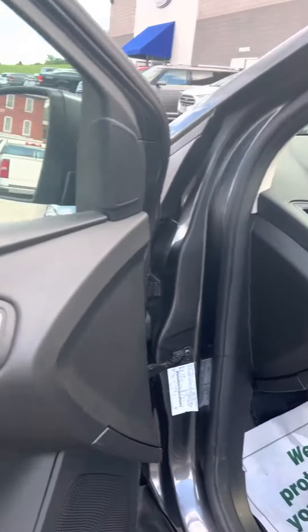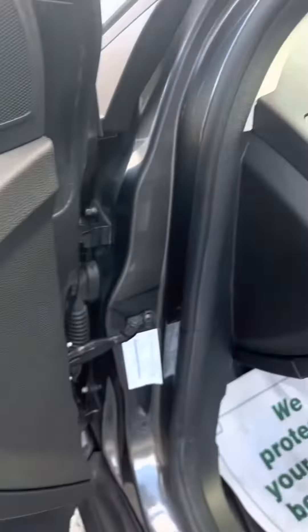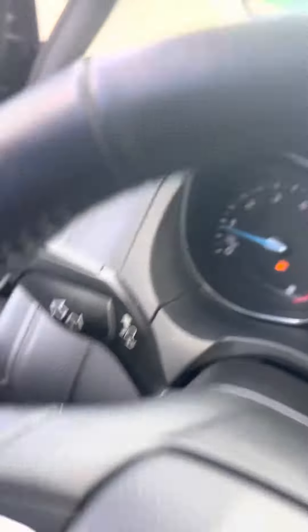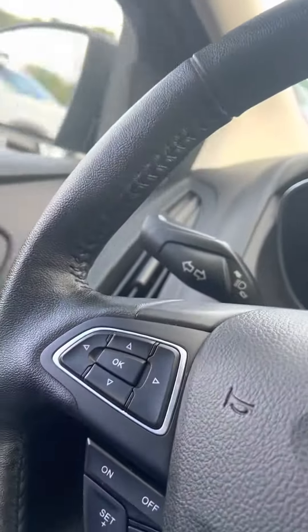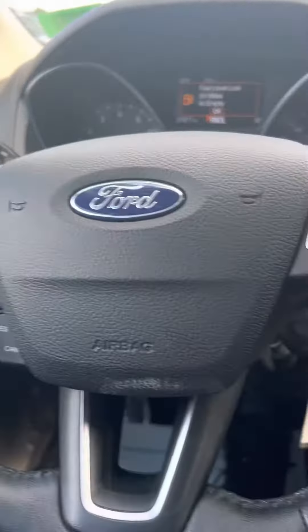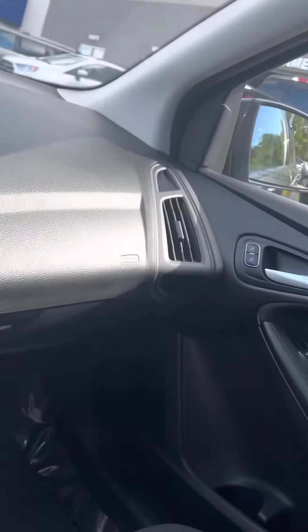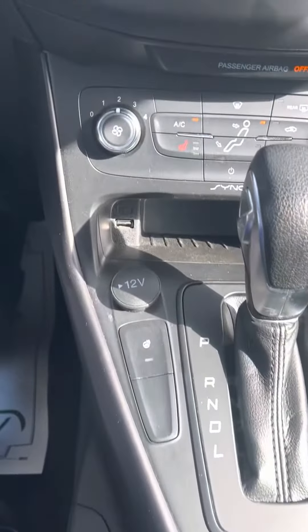We're going to pop in again to the front — all your controls right there. We'll sit down in this thing real quick. As you can see, it's only got 27,000 miles on it. I'll be taking some pictures as well, putting it on Facebook Marketplace if you really want to take a look.